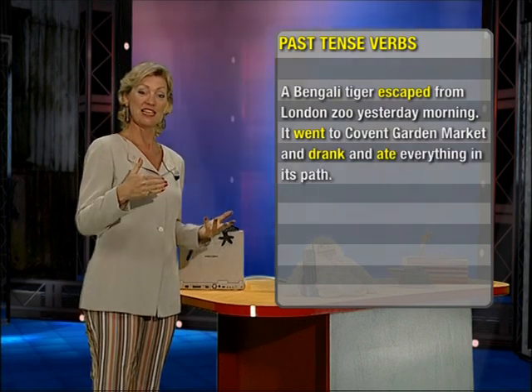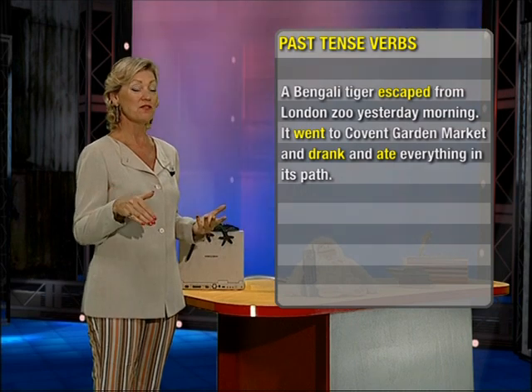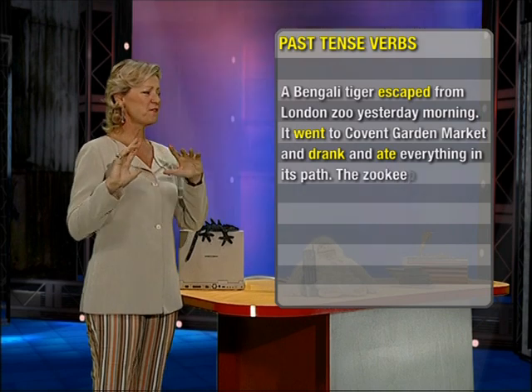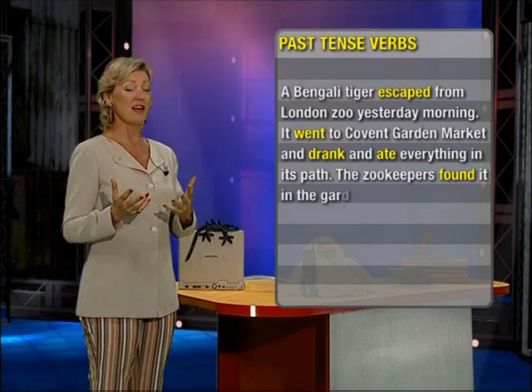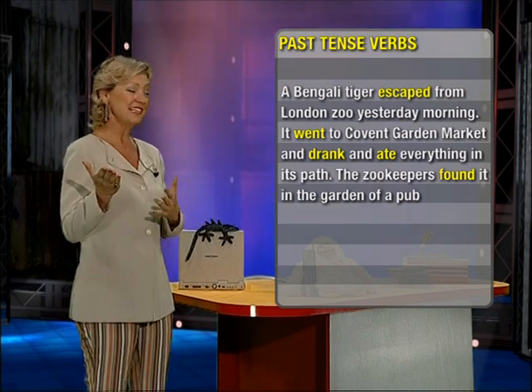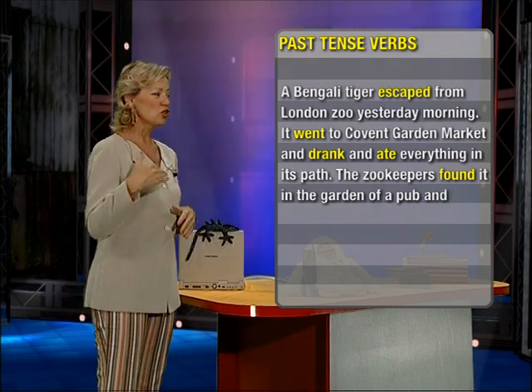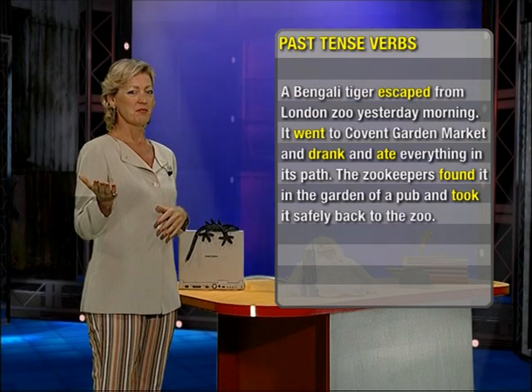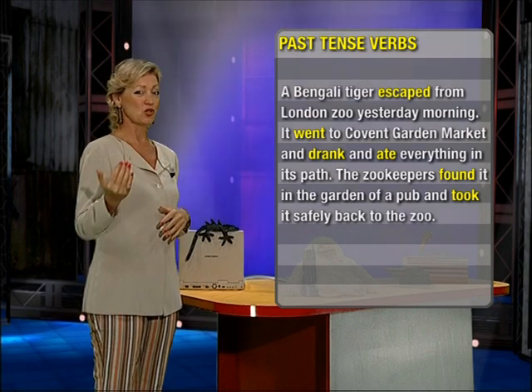Drank, past tense of drink. Ate, past tense of eat. The zookeepers found it in the garden of a pub — found, past tense of find. And took it safely back — took, past tense of take. Take, took.